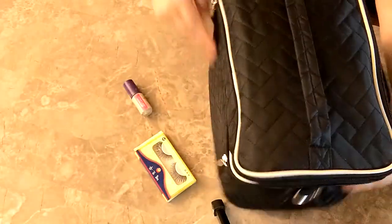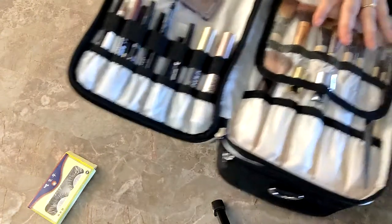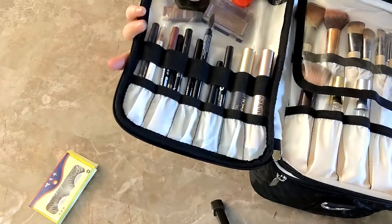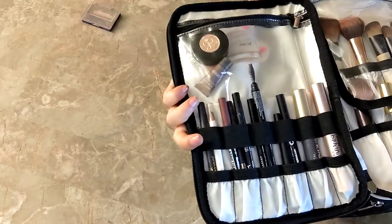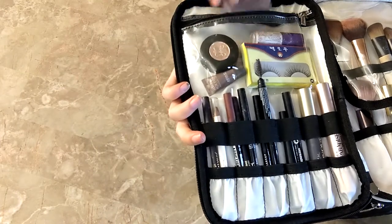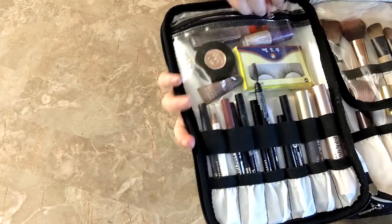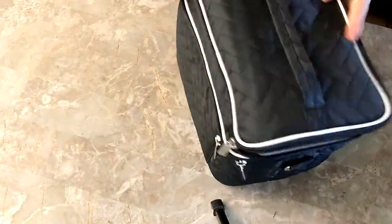Up here I have lipsticks and lip care products — some chapsticks and things like that. Let me close it up. In the top portion I have my brushes, lip liners, eyeliners, brow liner, mascara, and I'm also putting my eyelash things in here. I love how organized everything is and how much space there is for all my makeup.